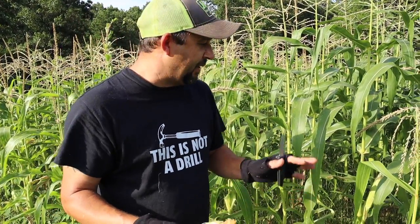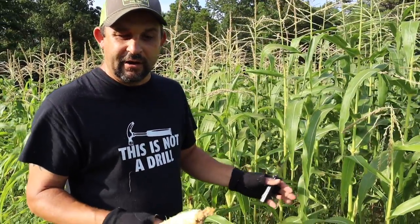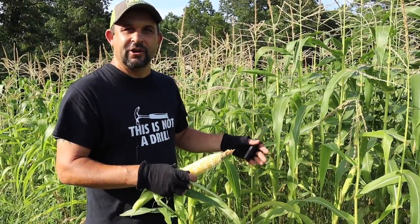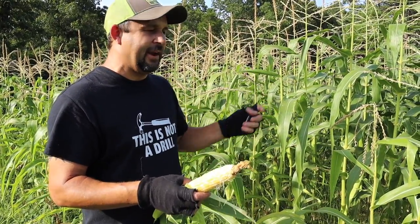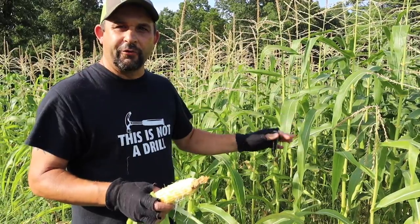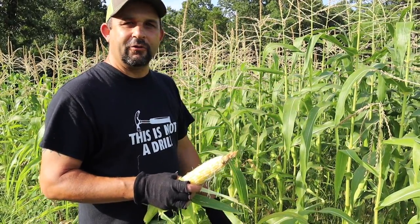We're going to hopefully pick 60 ears tonight because Sarah thinks that's what we're going to need — for dinner tomorrow plus for her to can her first batch of corn for the summer. So we're going to get busy. We're hoping we can get 60 ears picked in the next little while, working by the row so we don't forget where we left off. I think we're probably going to pick about two rows tonight.